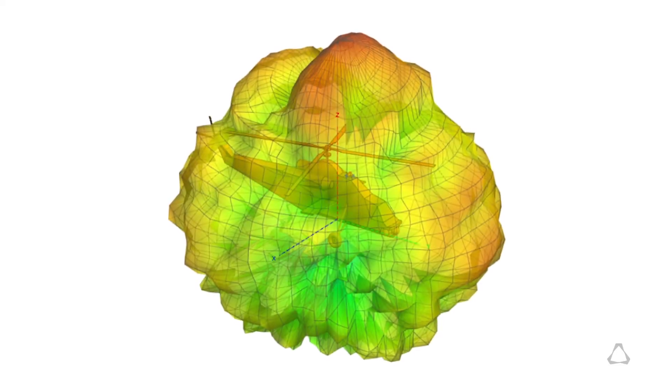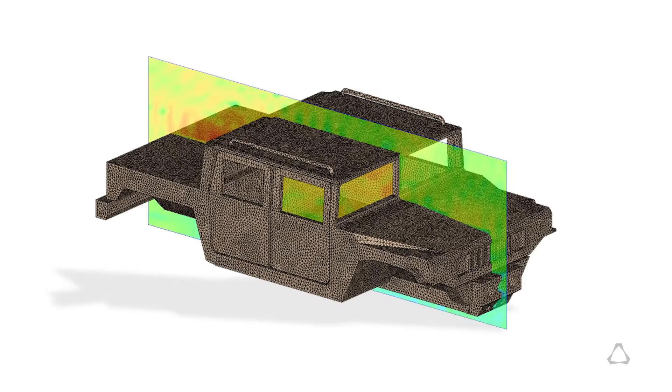We also designed blade antennas for aircraft. We've designed some backpack antennas and some antennas that go on ground vehicles as well.